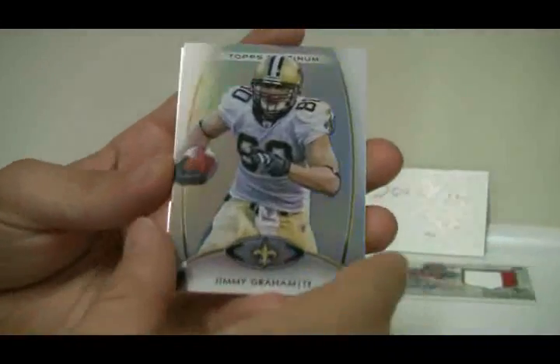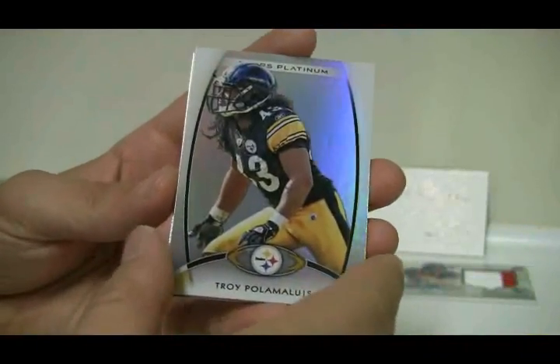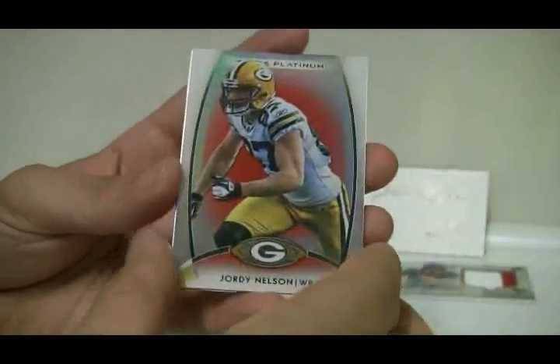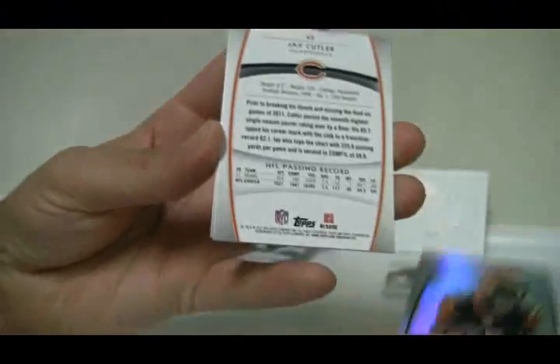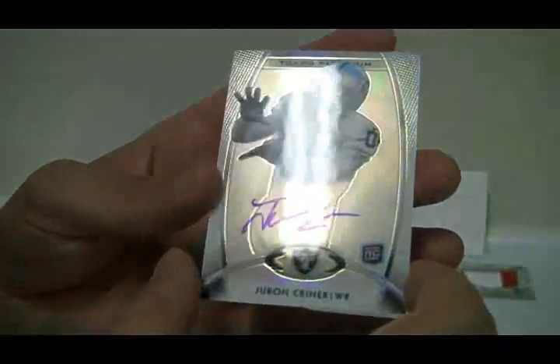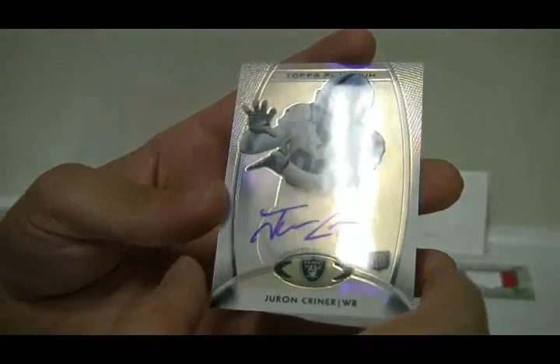It definitely is very similar to Topps Finest, at least to me. Victor Cruz, Jimmy Graham, Polamalu, Jordy Nelson, and Nick Toon again — this time like a prismatic refractor. Looks like there's an autograph coming: Jason Witten, Beanie Wells, AJ Green, Jay Cutler, and your autograph is Juran Kriner for the Raiders — an on-card auto.